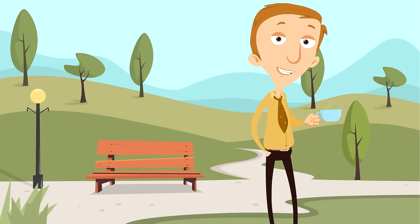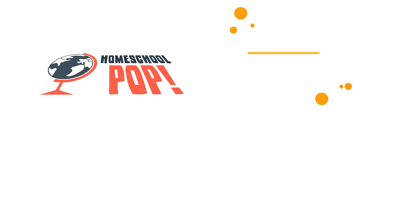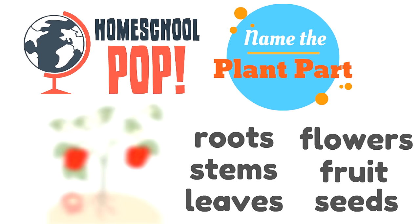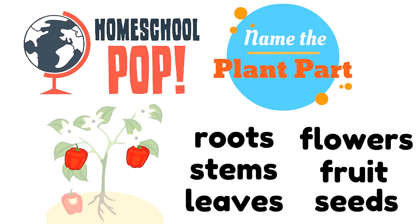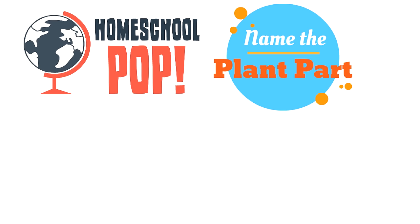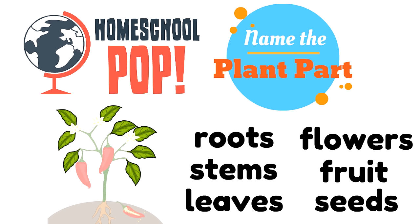We want to see how much you learned. We're going to play a game called Name the Plant Part. We'll show you a plant part and you tell us which one it is. Look at this picture of a plant — which plant part is colored in? The fruit of this plant. Great job. Here's the next one — what plant part is colored in? The leaves. Great job.